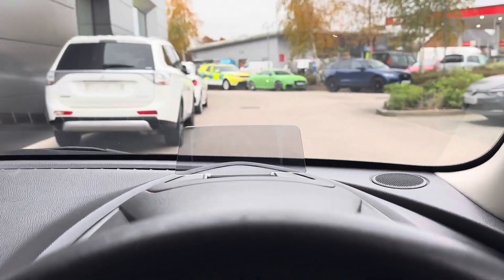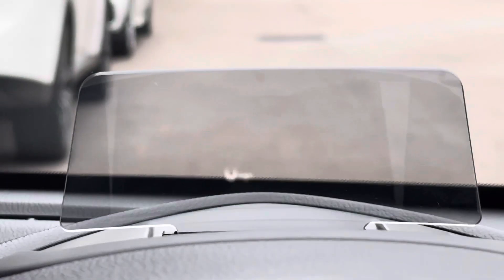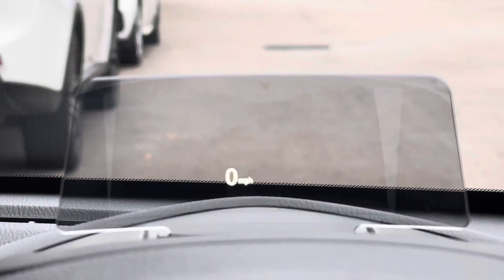A very handy and nifty feature to have in this Mazda 2 is the heads-up display, which does ensure that your focus is fully on the road ahead.